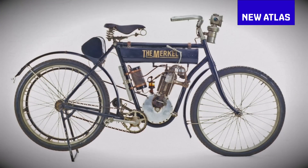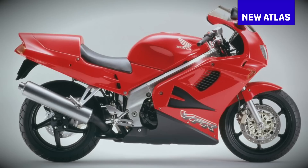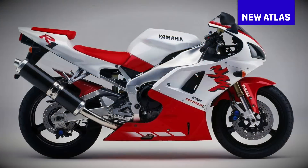neighbour can strap his squealing spawn into the back seat. Thanks to 120 years of one-upmanship between motorcycle companies, the superbikes of 2017 have never been so extreme.